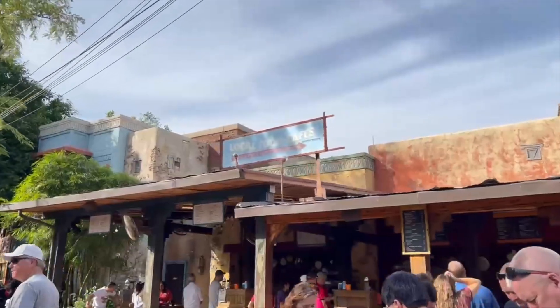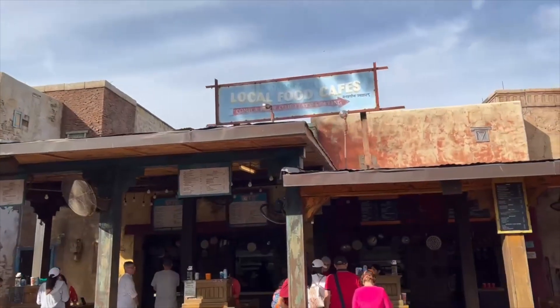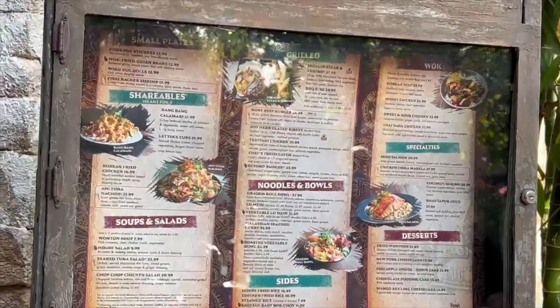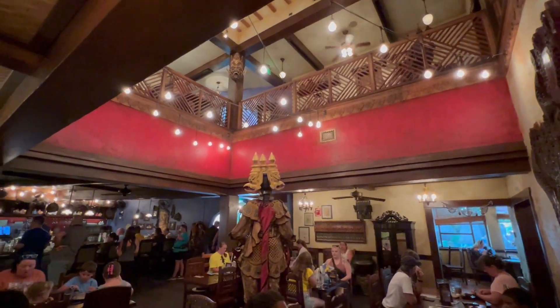There is a Yak and Yeti local foods market that's a quick service location, but today we're reviewing our lunch on the restaurant side, which does encourage a reservation that you can make through the My Disney Experience app or website.